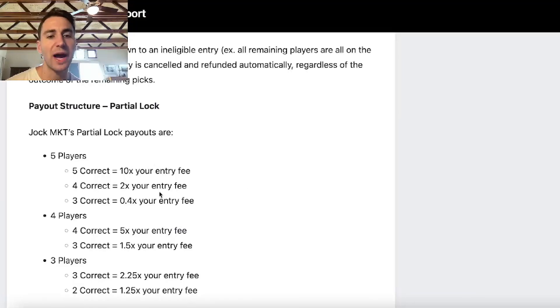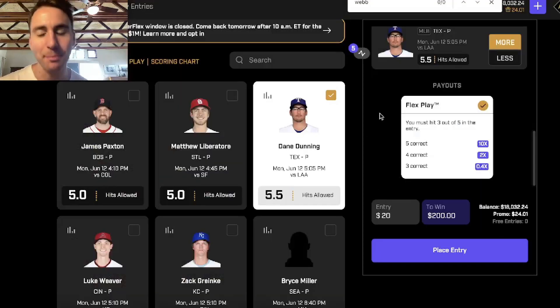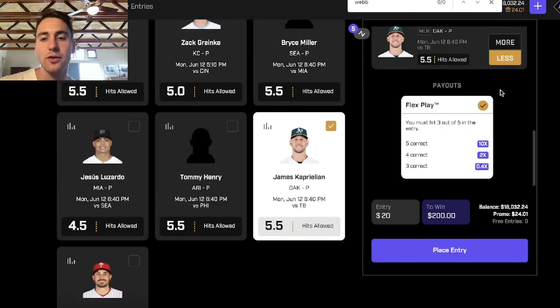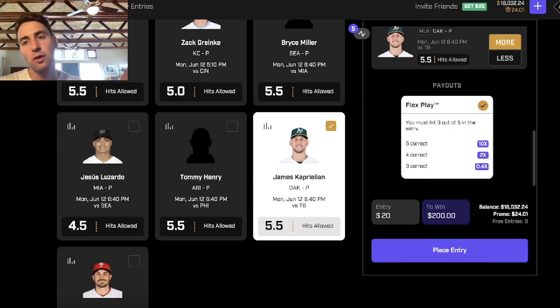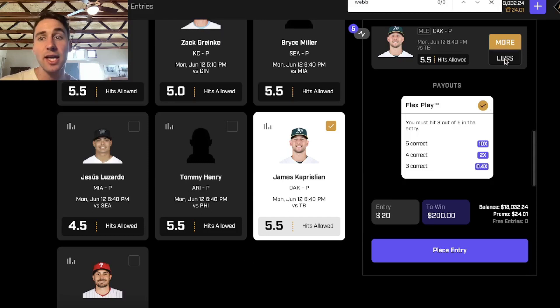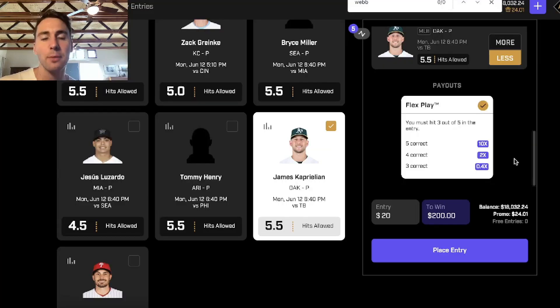I've explained this before for Prize Picks, but Jock Market — if you look at their payout structure, they literally copied Prize Picks. They have the exact same payouts as Prize Picks. Prize Picks is a fixed payout platform, right? Any five picks you select, you take overs, unders, whatever — you're always getting the same payout. If you reverse engineer the payouts of Prize Picks, you're going to see you have to win 54.25% of your prop bets to be profitable. Any player props winning above 54.25% of the time are going to be profitable on Prize Picks and on Jock Market.